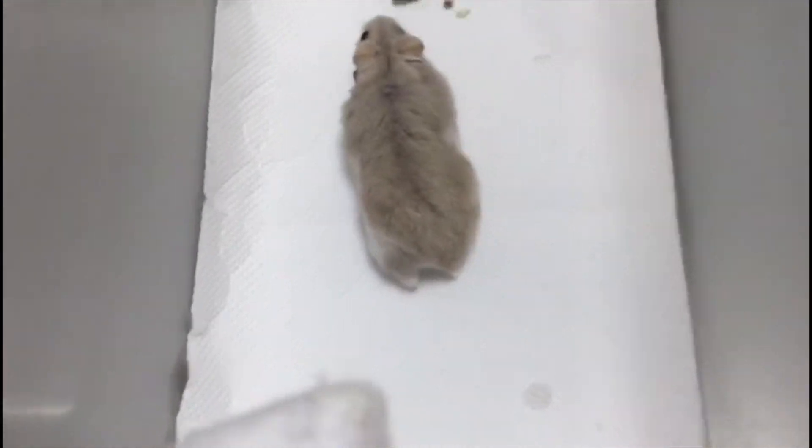Today is the 7th of October 2019, Monday, day 3. The hamster has recovered almost fully, with the wound shrinking in size. Although there is still a small amount of discharge and pus, the hamster is ready to be sent home.